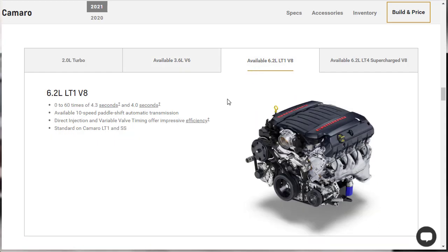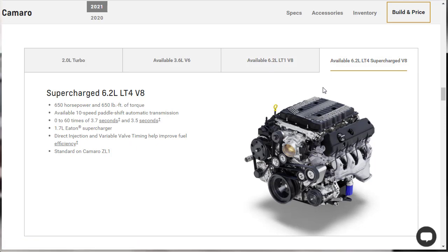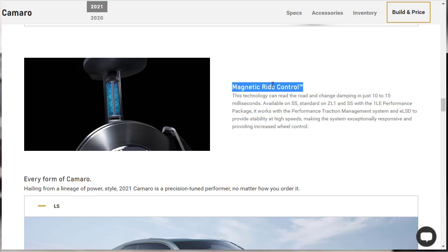The 6.2-liter LT1 V8 is what's going to come in our 2SS. It's got a 10-speed paddle-shift automatic transmission, standard on the LT1 and SS. And of course there's the big supercharged 6.2-liter on the ZL1 — your fastest Camaro. For suspension, we've got magnetic ride control available on the SS and standard on the ZL1 and SS with the 1LE. We're probably not going to do the full 1LE track package, but we might consider the magnetic ride control.